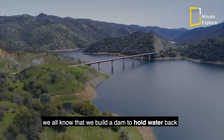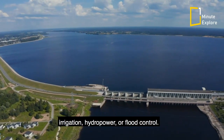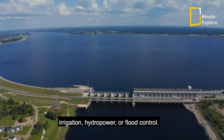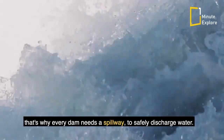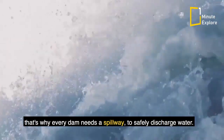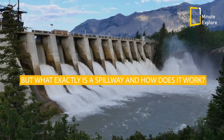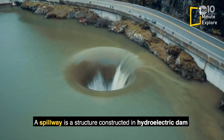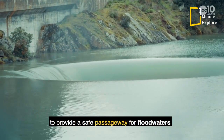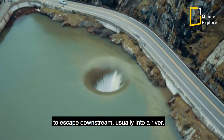We all know that we build a dam to hold water back and store it for use in water supply, irrigation, hydropower, or flood control. But sometimes we have to let some water go — that's why every dam needs a spillway to safely discharge water. A spillway is a structure constructed in a hydroelectric dam to provide a safe passageway for floodwaters to escape downstream, usually into a river.